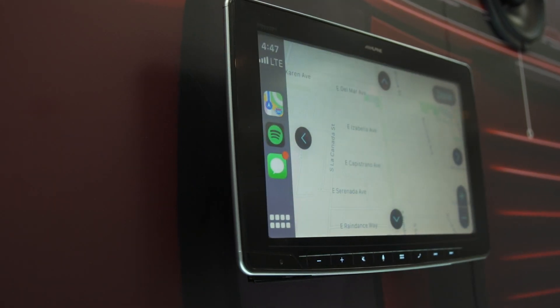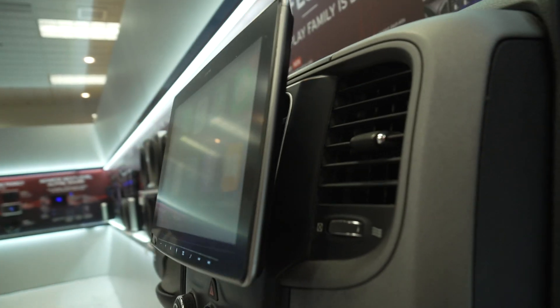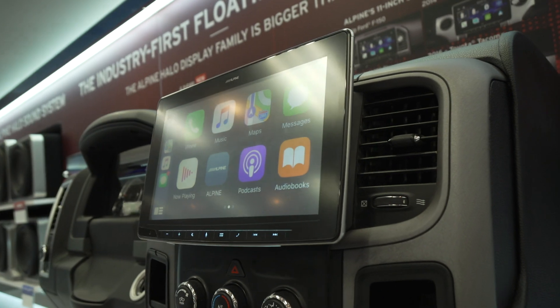Alpine thought, we started this whole idea of the modular floating screens — let's go ahead and up the ante. That's why this is an 11-inch screen.